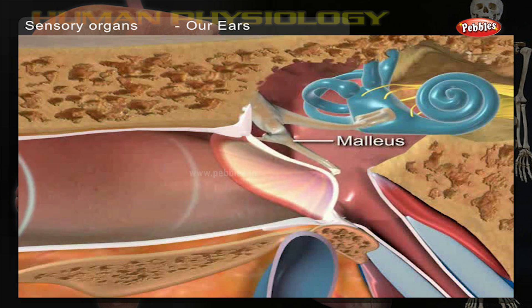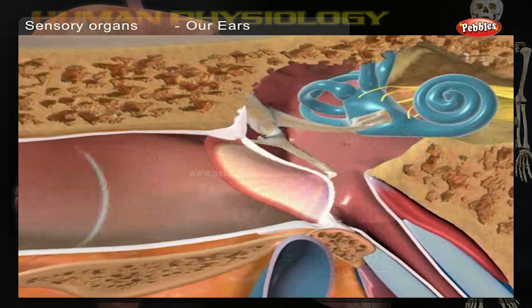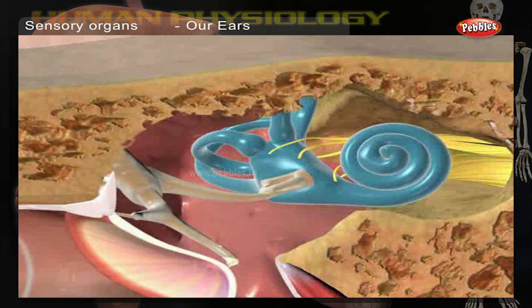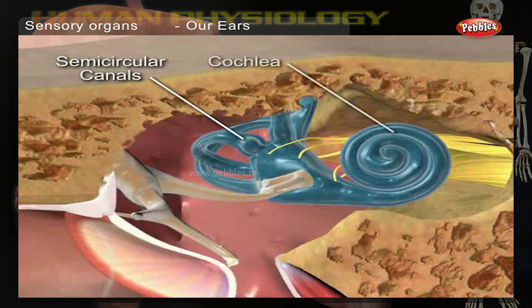The pinna functions like a funnel, channeling sound into the ear. Sound travels in the form of waves in the air until it reaches the ear. The ear flap, also called the pinna of the outer ear, is the part we can see. It collects the sound waves and funnels them through the auditory canal into the middle ear.